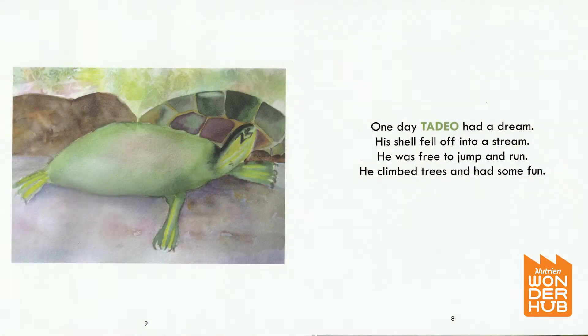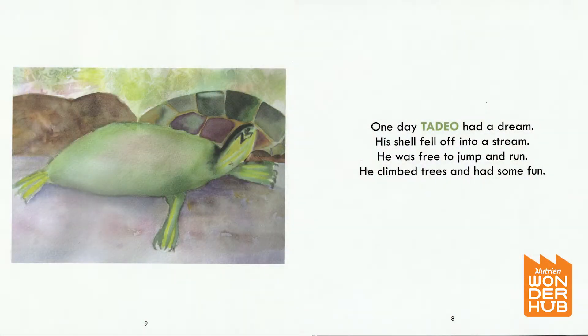One day Taddy O' Turtle had a dream. His shell fell off into a stream. He was free to laugh and run. He climbed trees and had some fun.